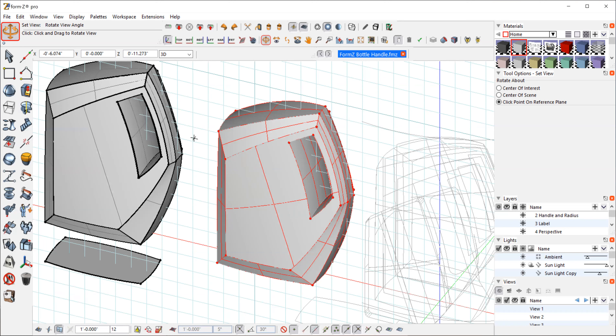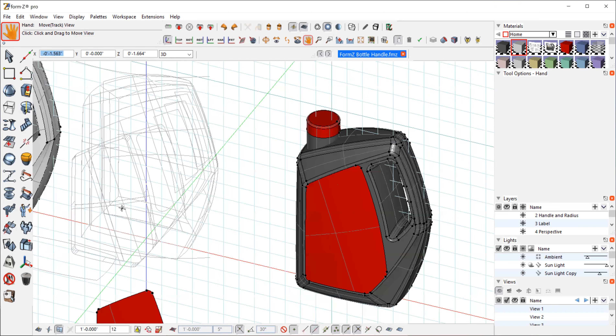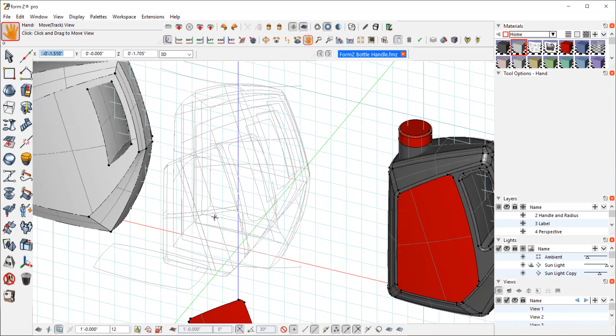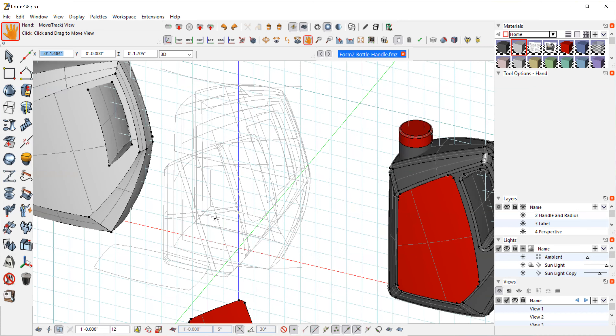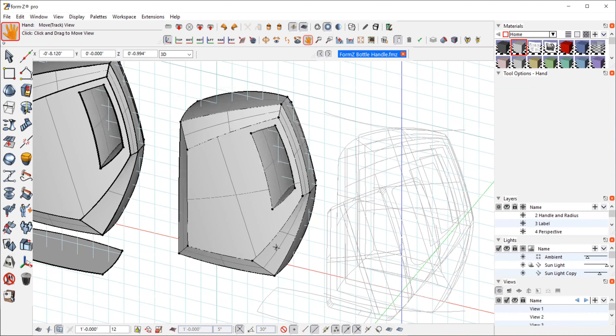Back to surface modeling — now I have this as one solid. I'm going through the radiusing. Some radiuses are very subtle and some are a little more dramatic. Unlike the other bottles where I had really large, soft radiuses, this one I'm going to try to keep a little more hard-edged. We can only go so hard-edged because it is a blow-molded bottle — hard edges are not a good idea in blow-molding because if you hit a corner at a hard edge in a blow-molded bottle, it will dent and break very easily. So we have to compromise.